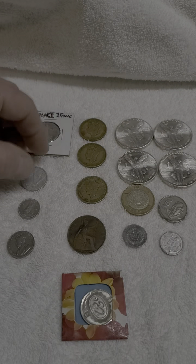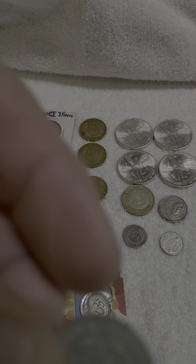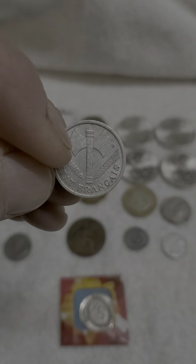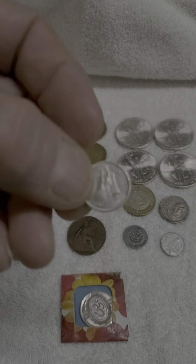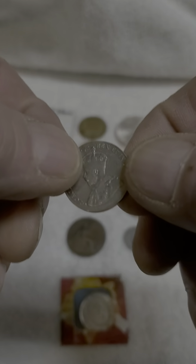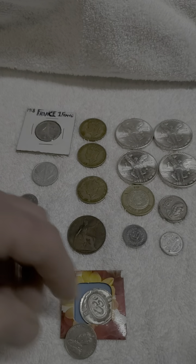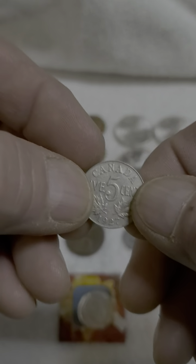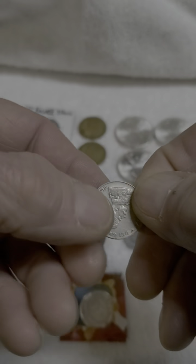I showed you the one Frank earlier. This is a Frank that I picked up at the shop — really pretty cool old coin with an axe on the back. I've got a run-of-the-mill Canadian dime, but this was a really cool Canadian nickel — never seen one like this. It's a 1927. Pretty cool.